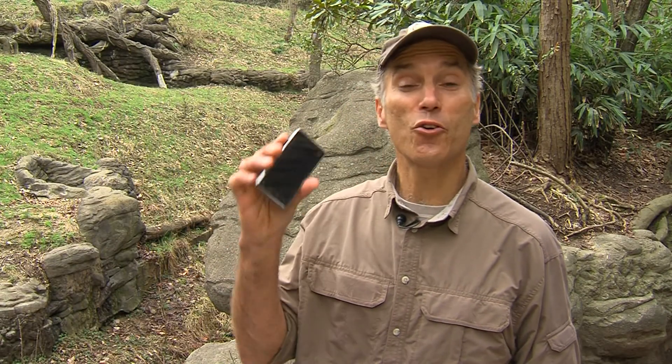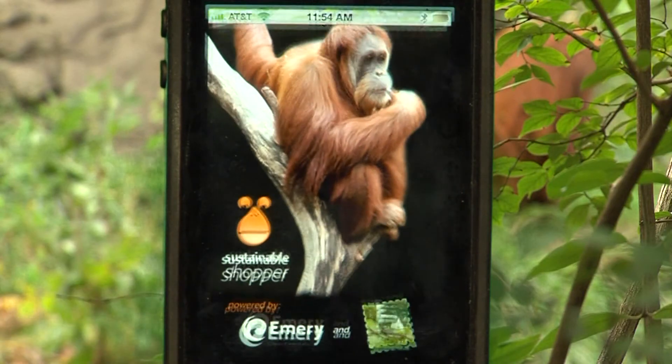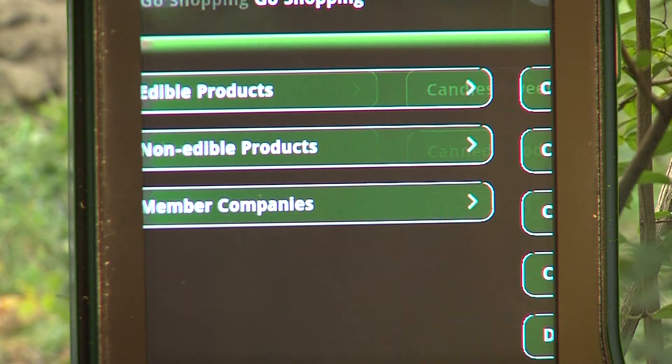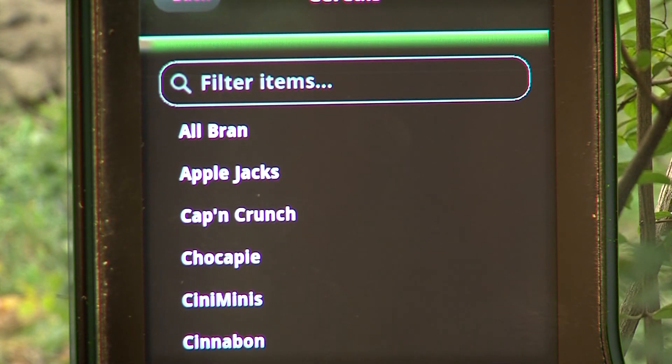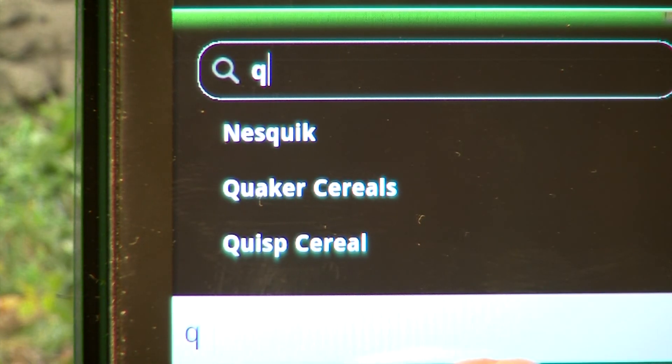Here at the Cincinnati Zoo, we've created a smartphone app to make it easy for you to browse and see which products are RSPO certified. Looking for a cereal, for instance? Simply choose the cereal category to browse a list of RSPO certified brands, or search for a particular cereal — say Quaker Oats — to see if it's on the list. It's that easy. With the Sustainable Shopper app, you have the power to save wildlife right in the palm of your hand.